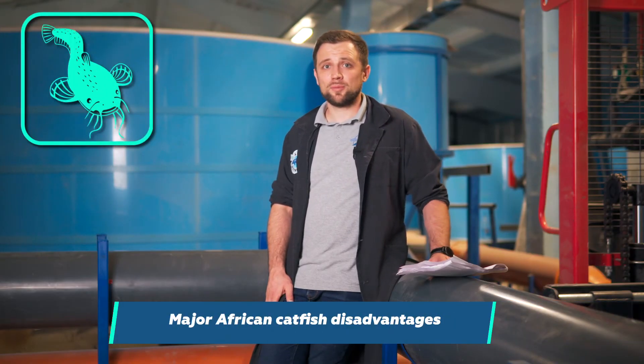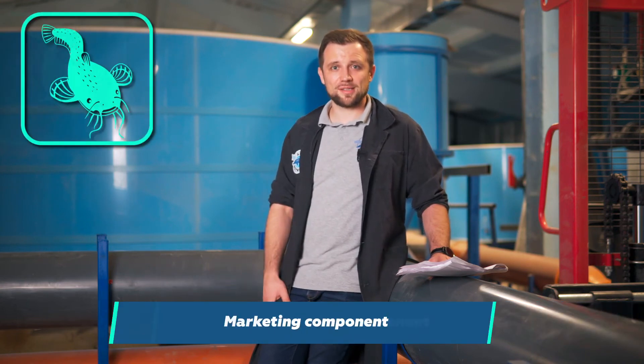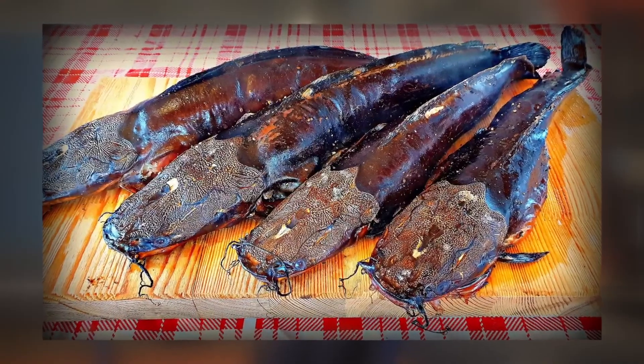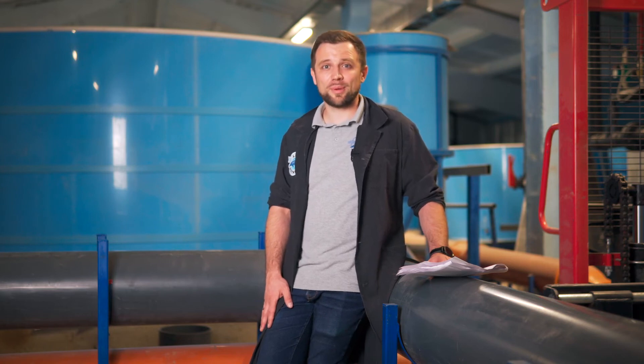Now let's talk about the disadvantages of African catfish. There are only a few, but they are very serious. The first disadvantage is its reputation — it's believed to be a scavenger that smells and tastes like sludge. Everything people know about classic European catfish is automatically transferred to African catfish. The second issue is the marketing component. If you sell it live, with its huge whiskered head, customers — especially women — are simply scared of it and won't buy it. So you should prepare in advance that sales won't be easy. The market for African catfish certainly exists and has already been created by some farms, but it's still small, so you should sell it with deep processing in mind.